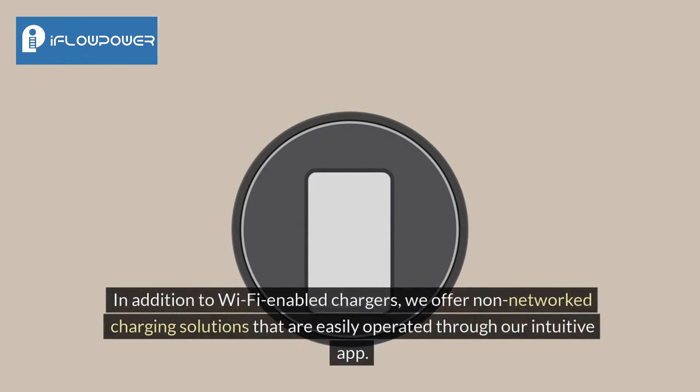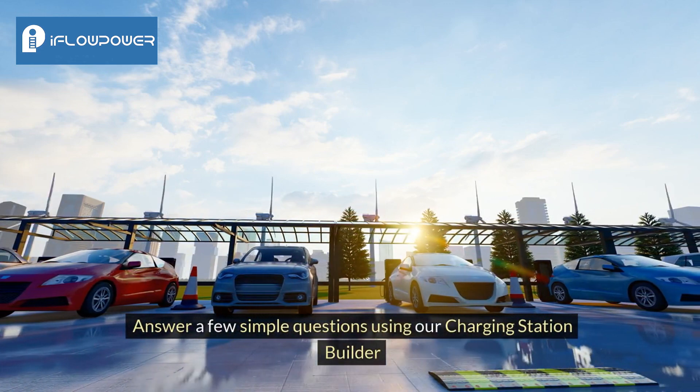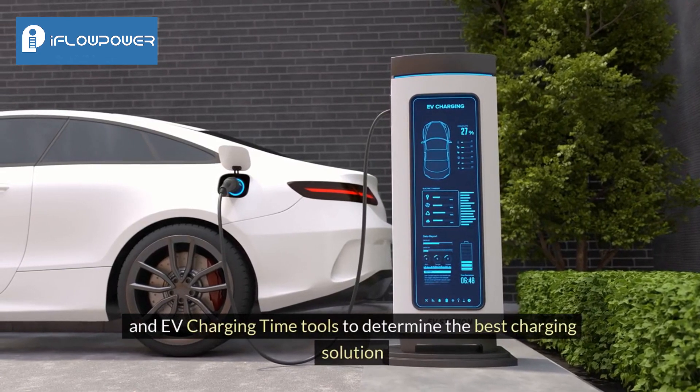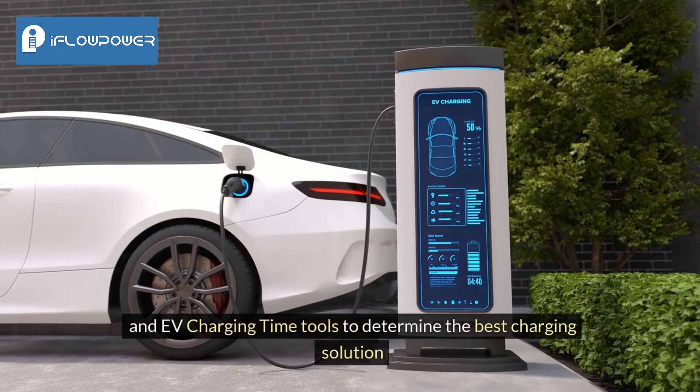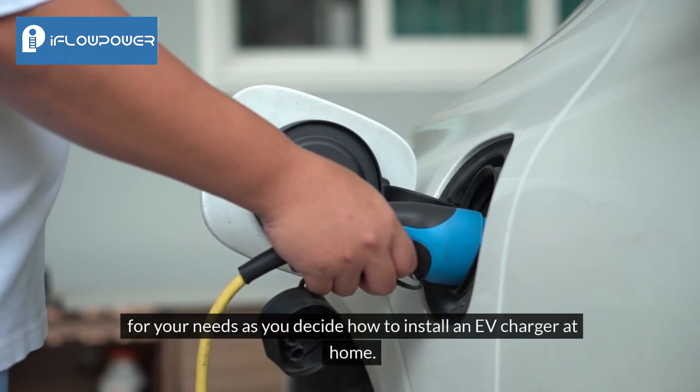In addition to Wi-Fi enabled chargers, we offer non-networked charging solutions that are easily operated through our intuitive app. Answer a few simple questions using our charging station builder and EV charging time tools to determine the best charging solution for your needs as you decide how to install an EV charger at home.